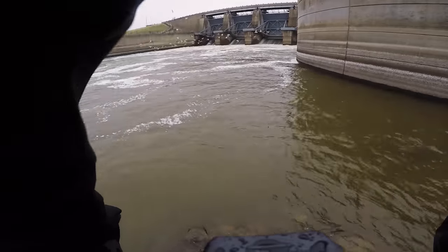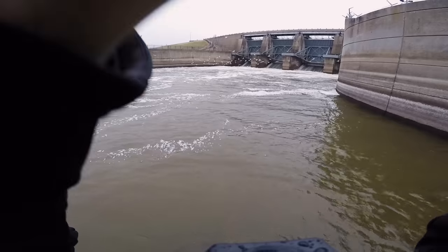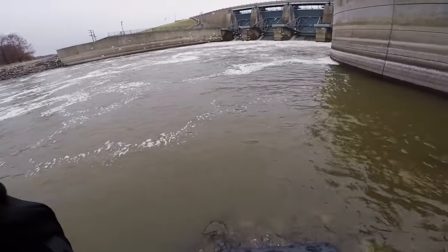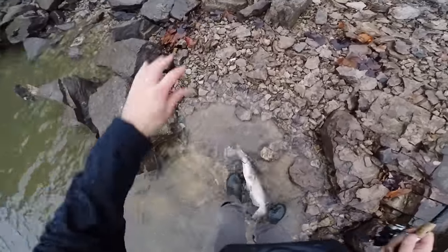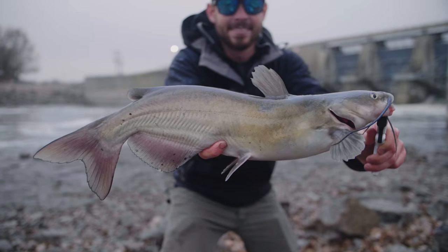There we go — fish on! Holy cow. This feels like a nice fish guys; it feels bigger than that last one. Oh, that's a nice fish! It just broke off. Yes, you guys — finally caught a decent fish! Those fish are extremely tough to land in this snag-filled spillway, so I am very thankful I was finally able to catch a decent one. Although that was not the biggest one I've hooked into, it was a really nice channel catfish.